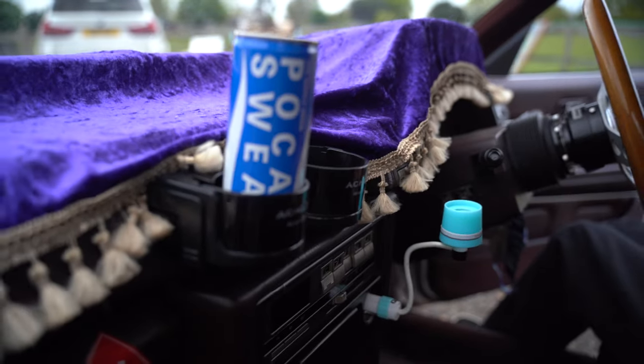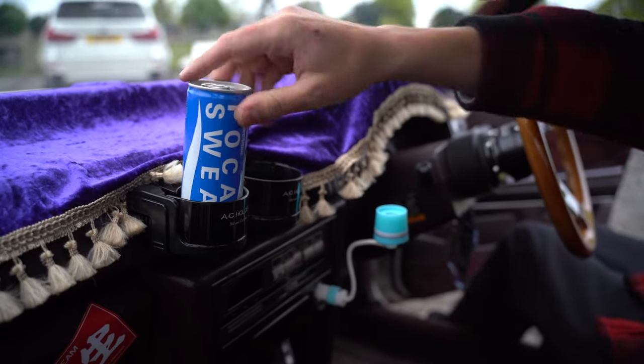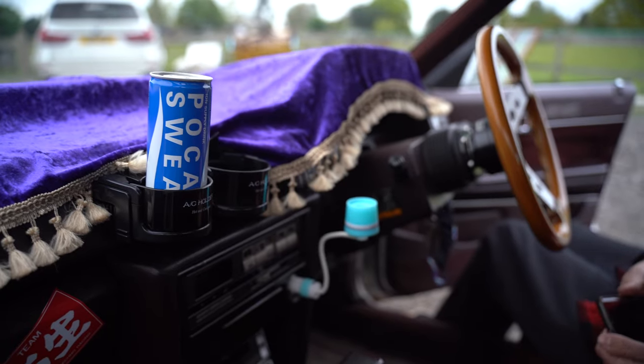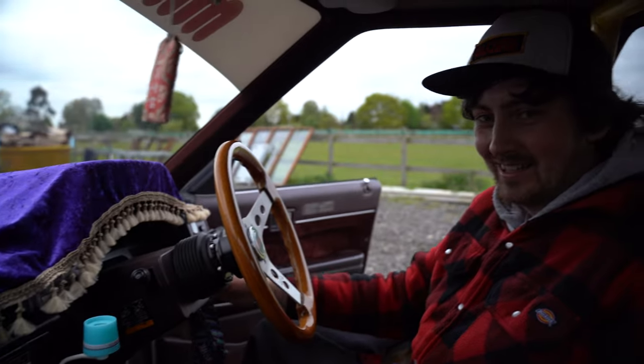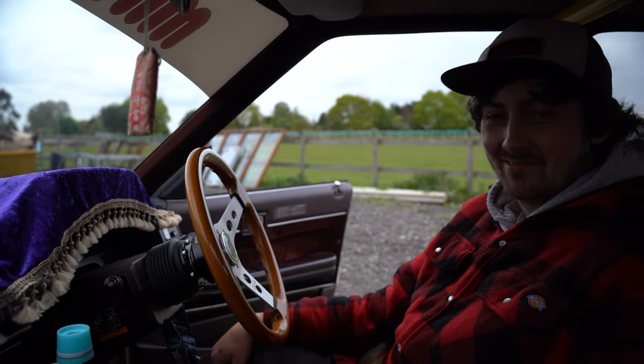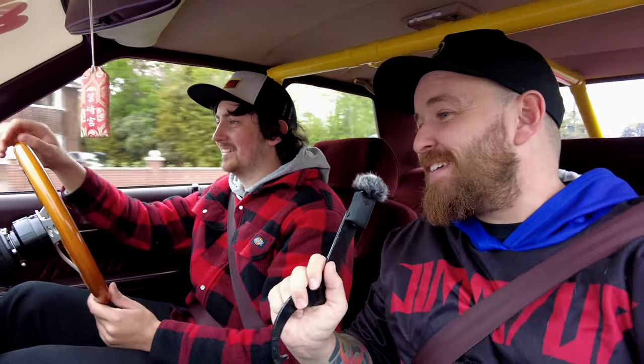You've got a Pocari Sweat drink in there too - a little JDM drink. Authentic JDM. You guys like the new microphone setup as well - it's a C-spanner with the new DJI on. We're on both cameras, so hopefully it looks good. First time we're using it on camera.